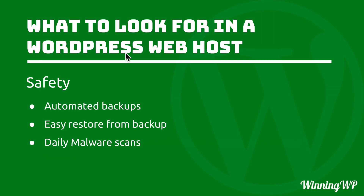Our next section is safety, and the first two things are tightly tied together. Automated backups — you want them to happen every night without having to think about it. And just as important: easy restore from backup. I know of a host that does a great job with automated backups, but when you need to restore, they simply give you a zip file and you have to download it, unpack it, find the things you need, and re-upload them. What you really want is a one-click restore — just go back to yesterday because something broke today. And next: daily malware scans. Your host should be scanning your site every day looking for malware.